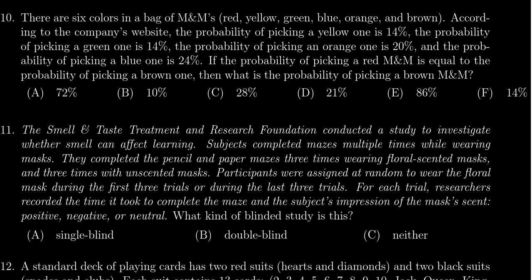There are six colors in a bag of M&Ms: red, yellow, green, blue, orange, and brown. According to the company's website, the probability of picking a yellow one is 14%, a green one is likewise 14%, an orange one is 20%, and a blue one is 24%. If the probability of picking a red one equals the probability of picking a brown one, what is the probability of picking a brown one?